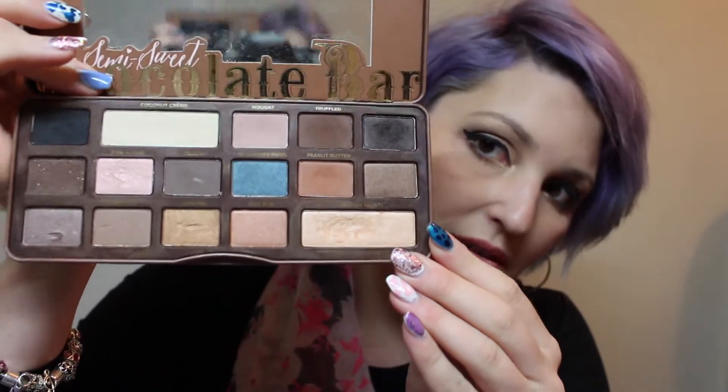I have been obsessed with the Too Faced Semi-Sweet and the Chocolate Bar palettes. I love these so much — they are just so beautiful. They're just incredible and they smell like chocolate. I've just been obsessed with these palettes.